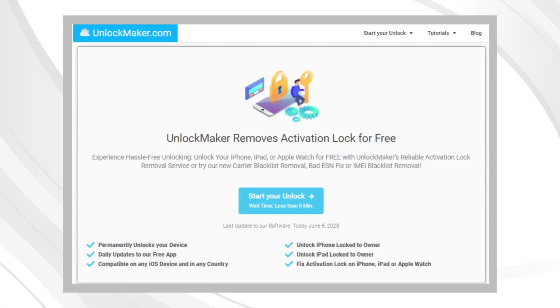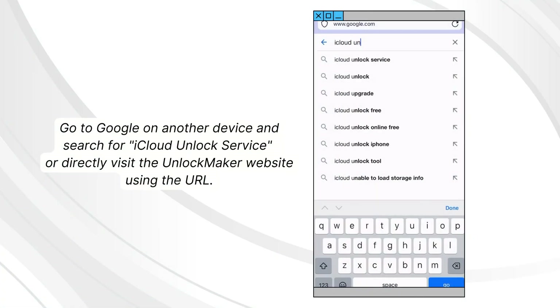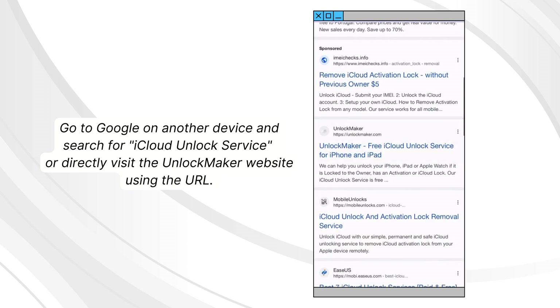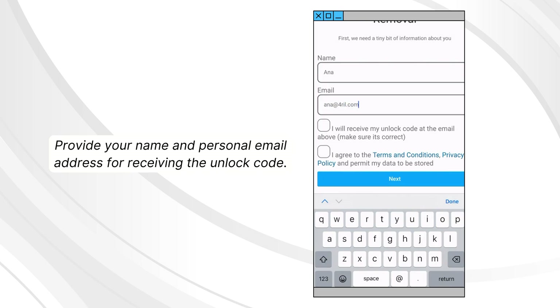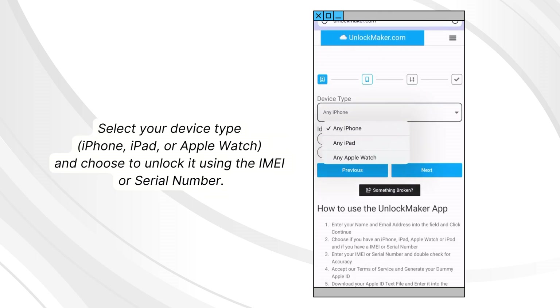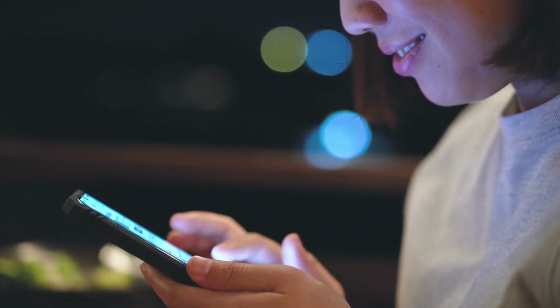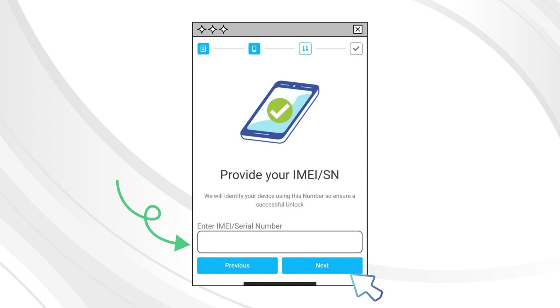Now let's explore how to use Unlock Maker to remove the iCloud activation lock. Grab another device — a phone, tablet, or PC — and open your web browser. Search for iCloud Unlock Service on Google or visit Unlock Maker's website directly. Click the blue Start Unlock button, then provide your name and personal email address to receive the unlock code. Choose your device type — iPhone, iPad, or Apple Watch — and select the unlock method: IMEI or serial number. To find your IMEI or serial number, press the Sleep button on your locked device, press it again, and tap the I icon at the bottom right corner. Enter the IMEI or serial number into the field and click Next.